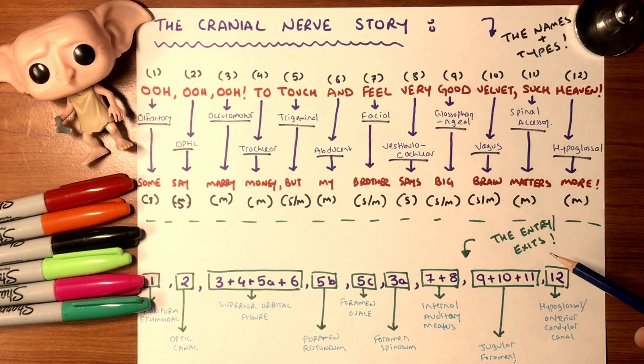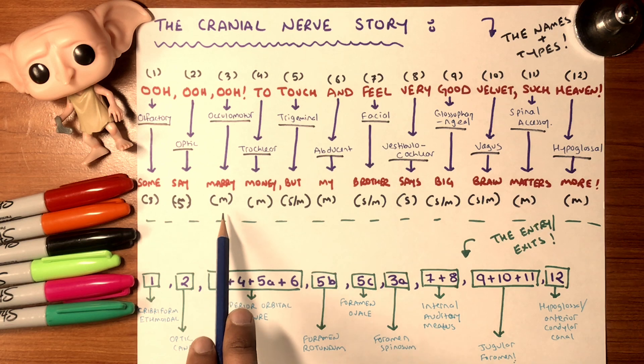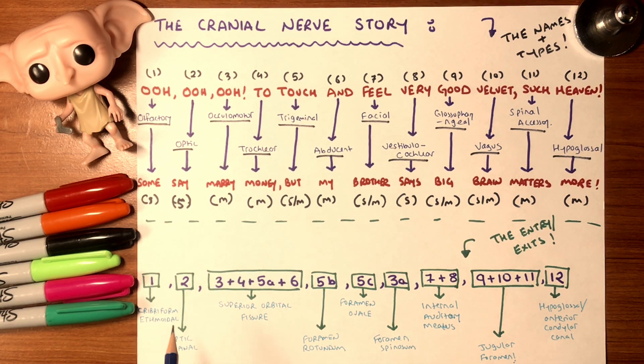Now let's move on to entries and exits. Motors exit the brain; sensory nerves enter the brain. Number one exits via the cribriform plate of the ethmoid bone. Number two exits via the optic canal. Nerves three, four, five-A (first branch of trigeminal), and six all pass through the superior orbital fissure. Five-B exits via foramen rotundum. Five-C exits via foramen ovale. Seven and eight exit via the internal auditory meatus. Nine, ten, and eleven all exit via the jugular foramen. Twelve exits via the hypoglossal canal.